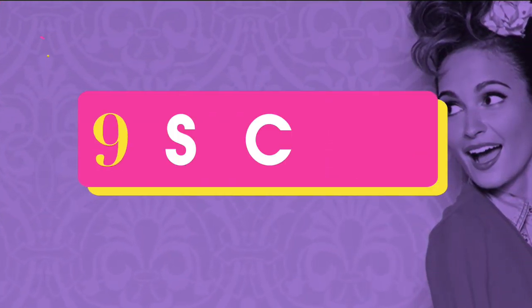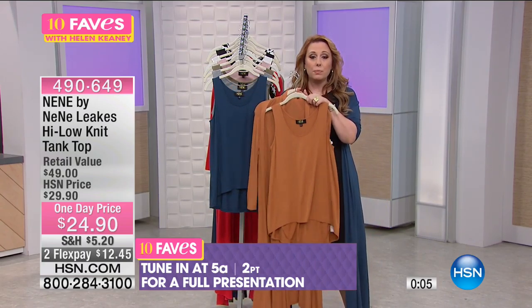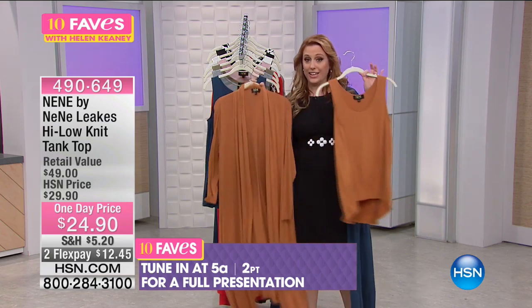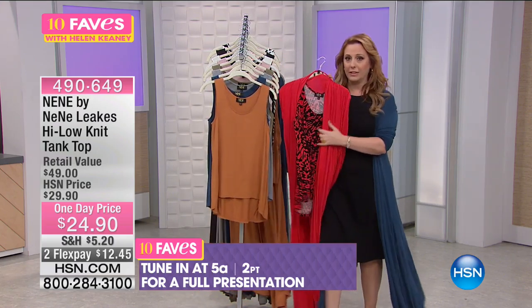I wanted to show you that this is what NeNe wore at midnight — she wore these with black leggings, the tank and the jacket, and it looks so amazing. The full presentation will be at 5 a.m. with Valerie and me. But you can get yours now, because right now we have all the colors and all the sizes with the tanks that go back to the Today's Special, like the red print.